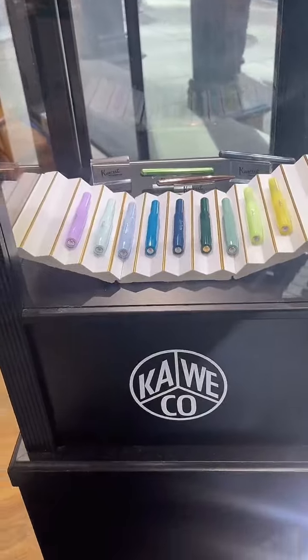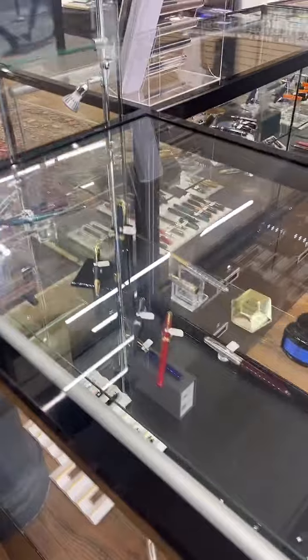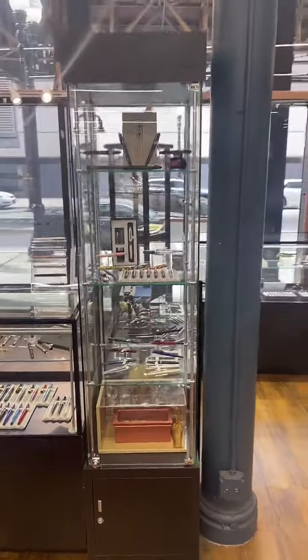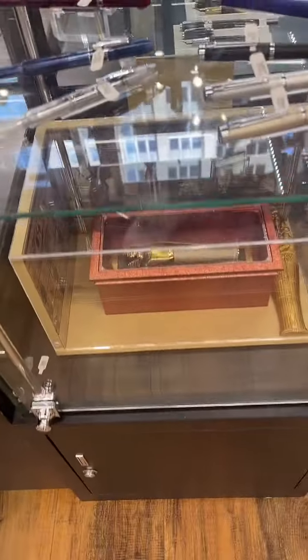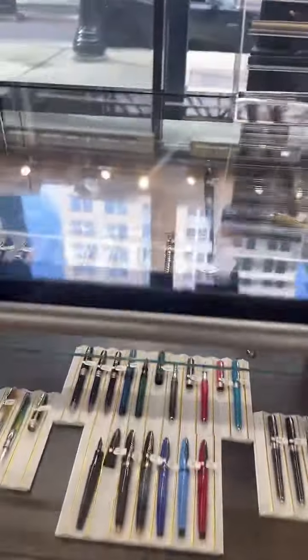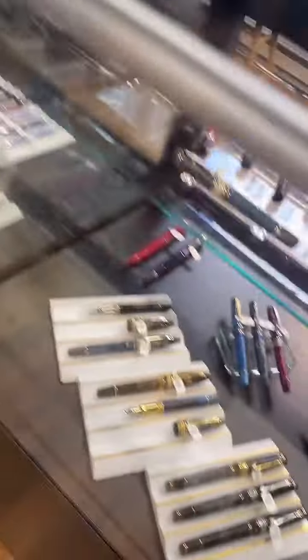Here's the legendary Kaweco. Someone's asking about the new pink Esterbrook — I don't know where the rumor came from, but it's not really pink, it's more of a lilac, definitely more purple than pink. There's our Platinum tower with a lot of great items, and the King Tut down below. And then we've got one of my personal favorites, Pineider.